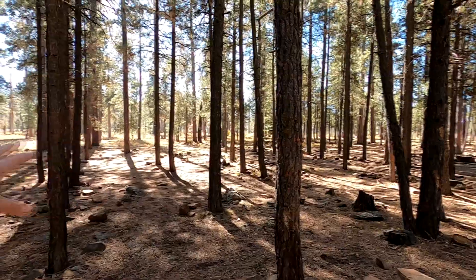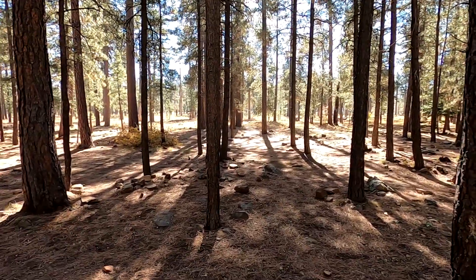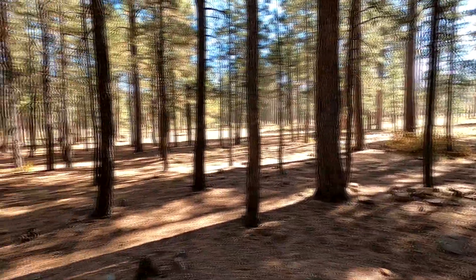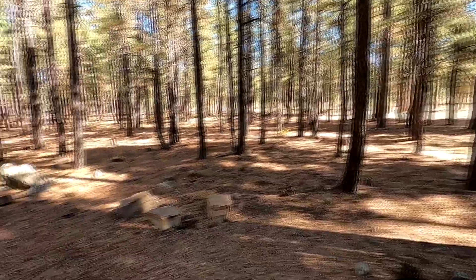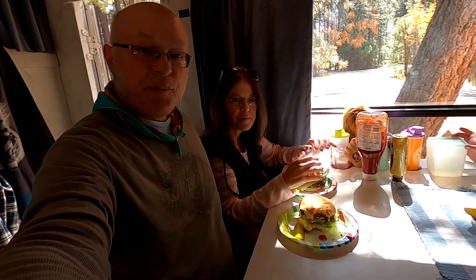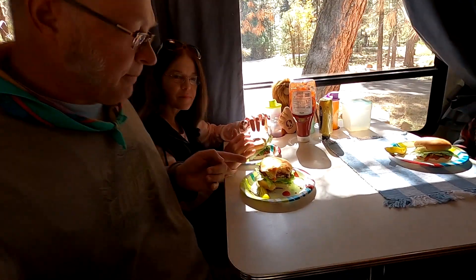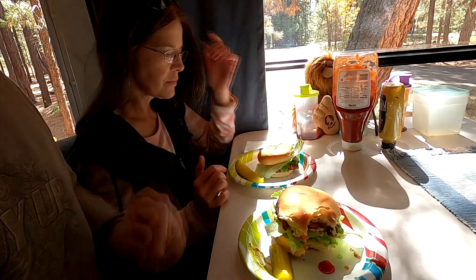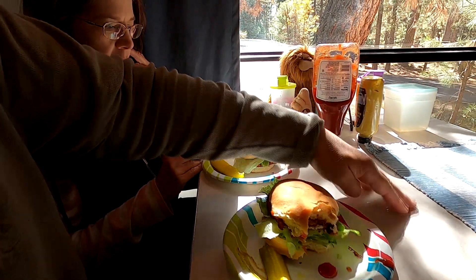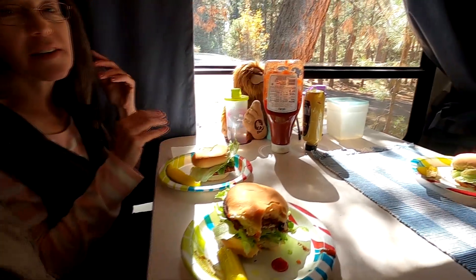This is fall, so a lot of the leaves are already turning and falling to the ground. You can see there's not a lot of color — the grass is turning brown, but you would expect that. So we made our lunch, and our lunch is veggie burgers with a pickle. The ketchup kind of squirted on our placemat, so we had to go rinse it.